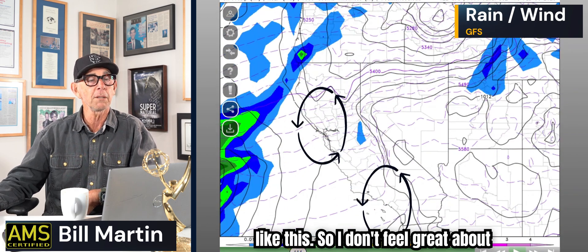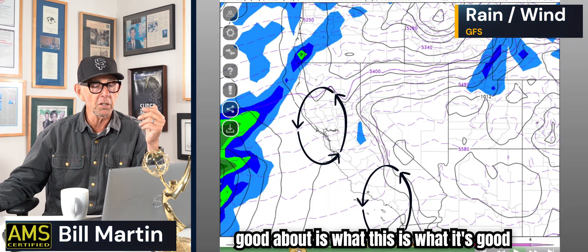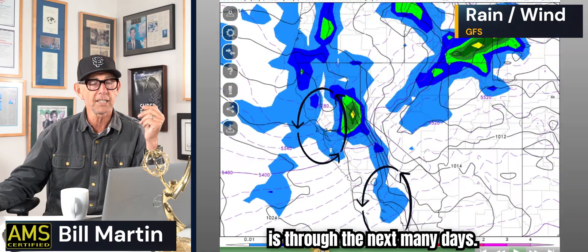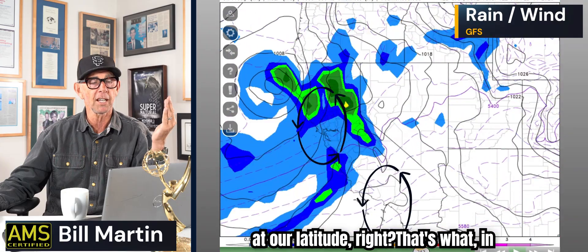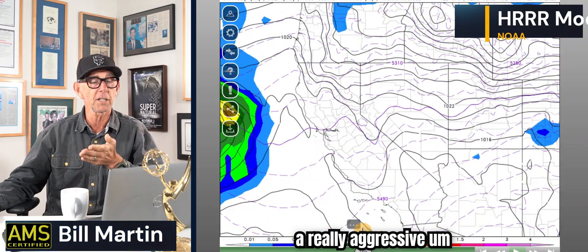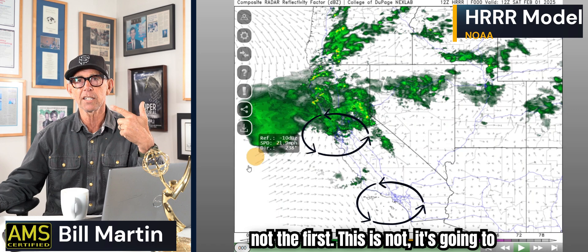I don't feel great about that model's specifics, but what it is good for in my mind — really good for — is showing the next many days. What it's showing me is a progressive pattern. Lots going on. The jet stream is at our latitude. That's what we're going to see in general. That takes you through the 17th, so that's a really aggressive pattern. It just means more rain. This is not the last system — it's going to keep coming.